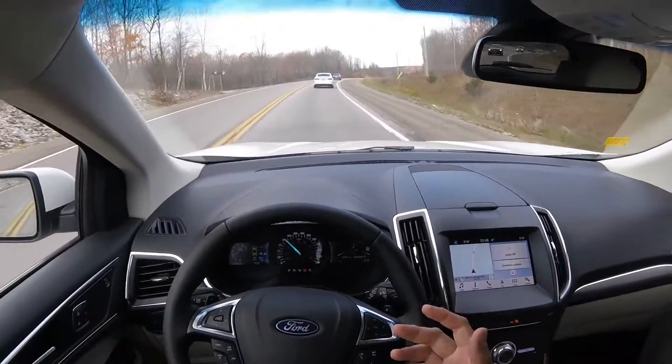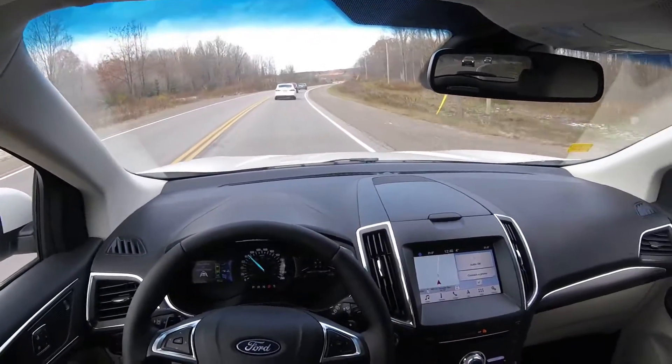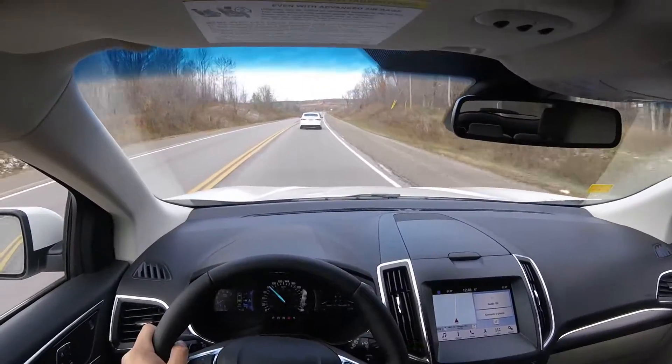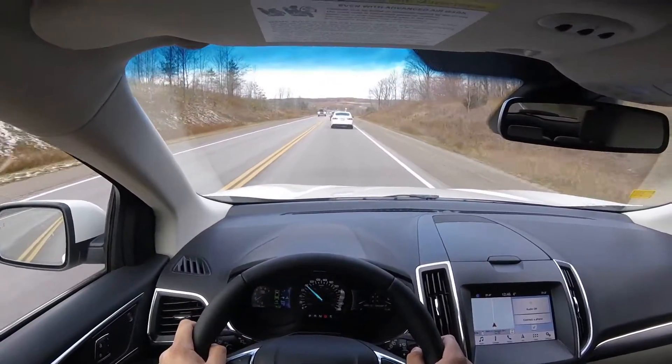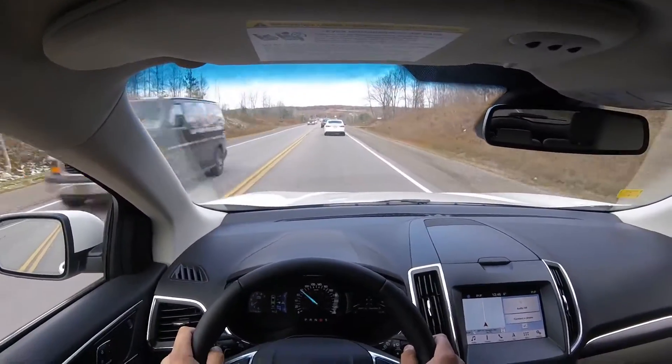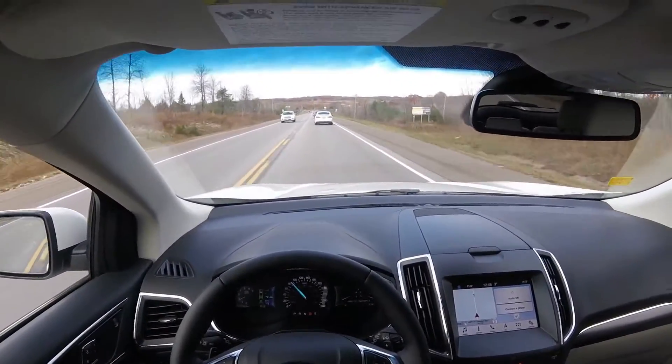Again, this is just an assist to help us stay in the center of the lane — this isn't a self-driving car, the car doesn't drive for you. It did just prompt me to put my hands on the wheel. But again, this is just an assist to help us stay in the center of the lanes.